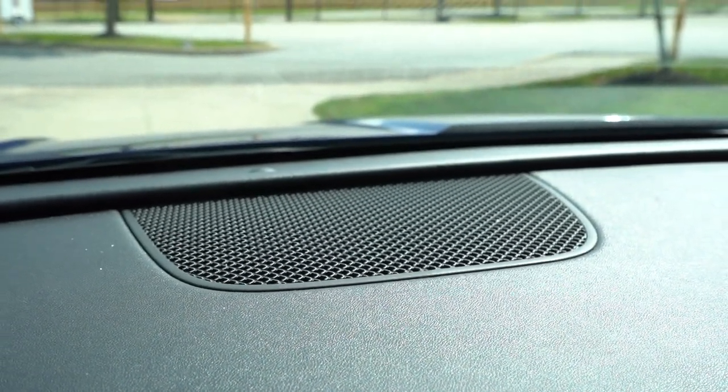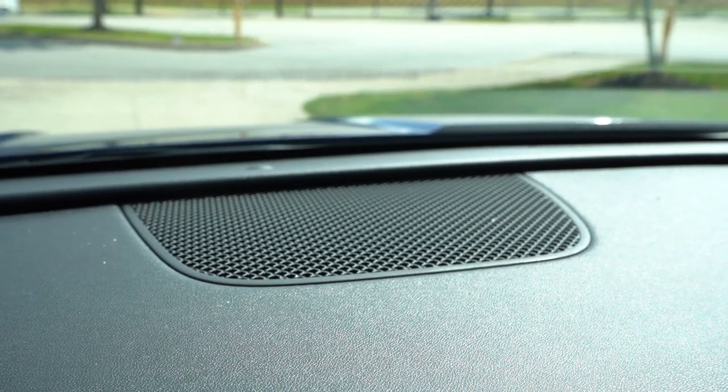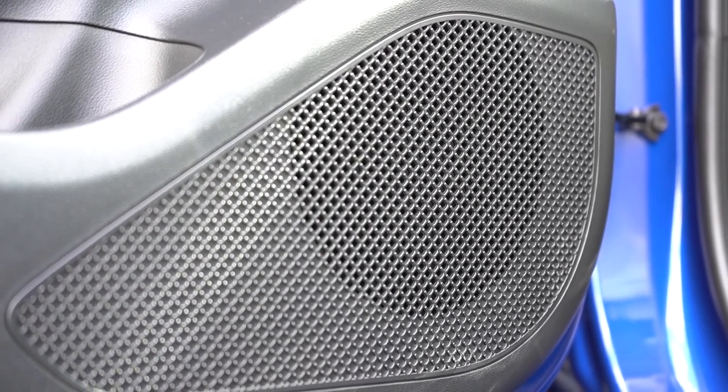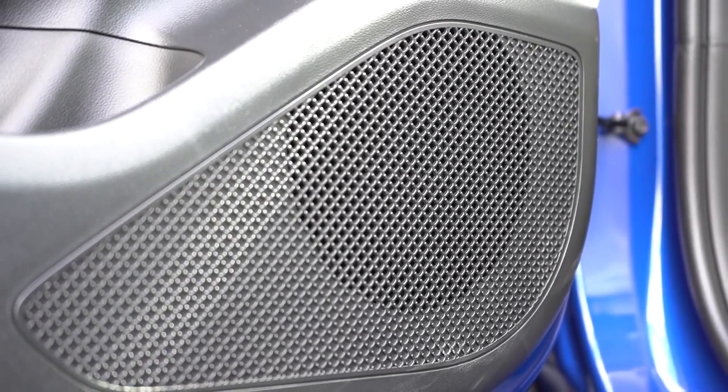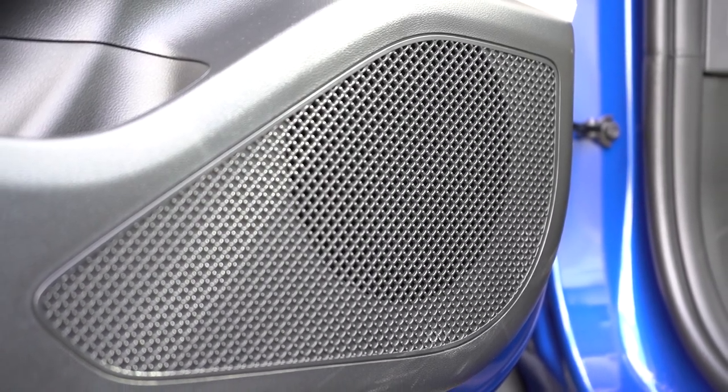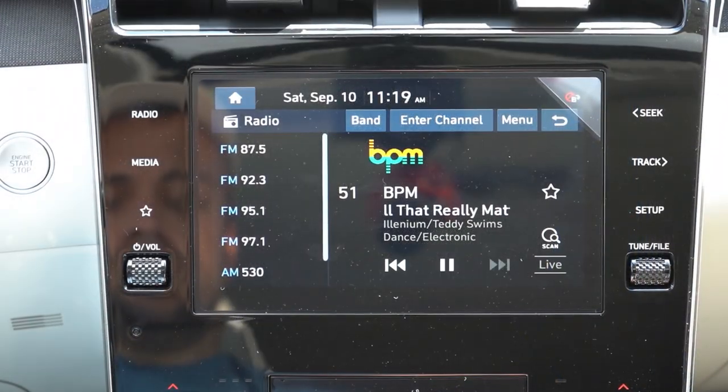Testing the six-speaker sound system today — it's actually a lot better than I expected. It sounds like six speakers, but better than most six-speaker systems I test. There's a decent amount of bass, and I could honestly get by with it. The N-Line and Limited get an eight-speaker Bose sound system, but the six-speaker is no slouch.